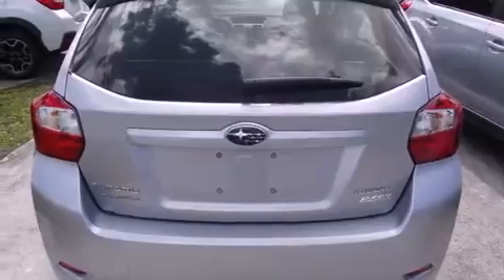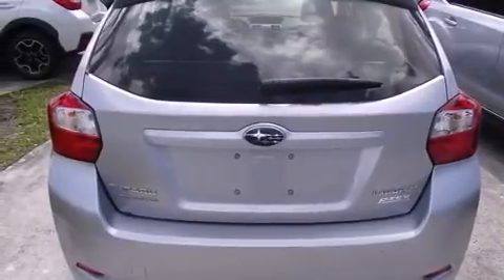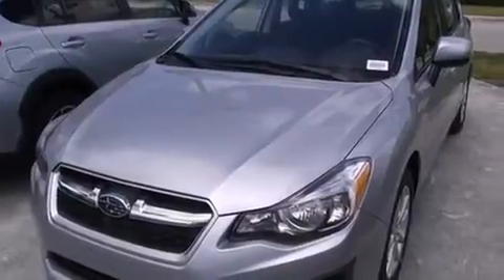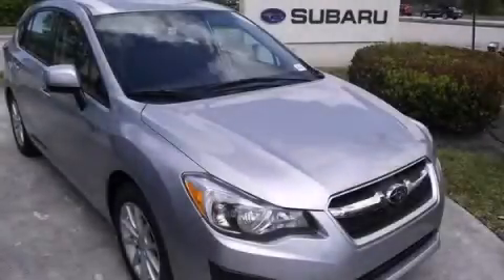Features include Bluetooth cell phone integration, cruise control, full-power accessories, side curtain airbags, a rear spoiler, traction control, an anti-lock braking system, and air conditioning. Contact us today to arrange your test drive.